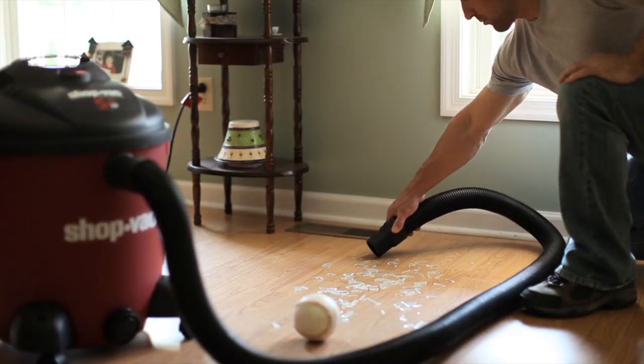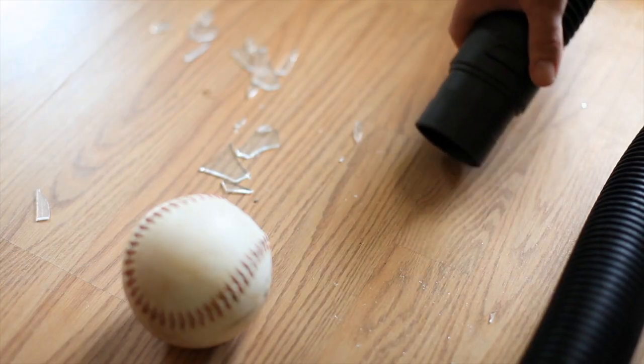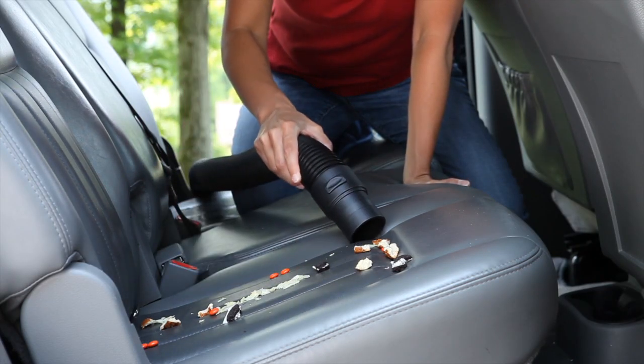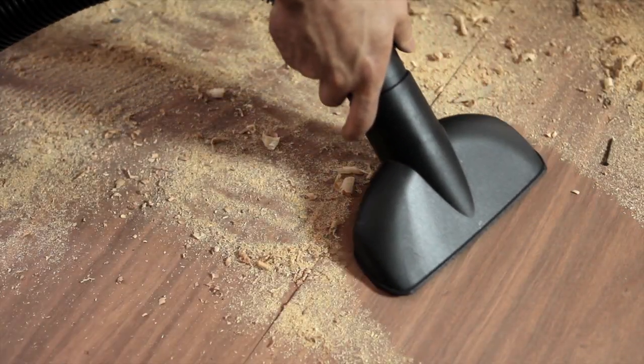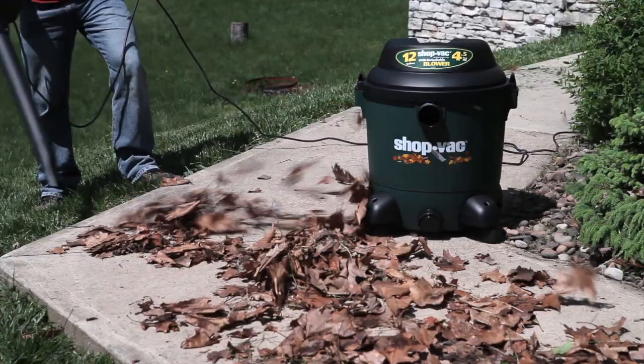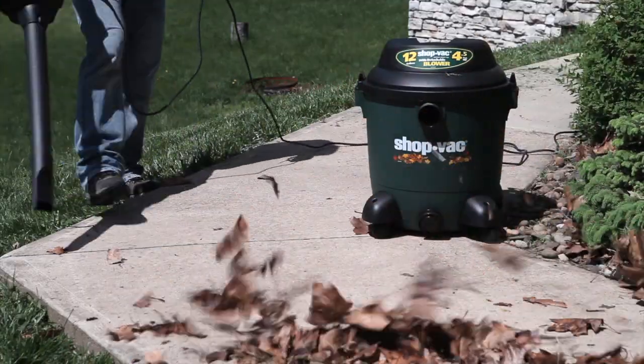ShopVac brand wet dry vacuum cleaners make picking up the toughest messes quick and easy. From portable vacs, great for cleaning out the car, heavy-duty large capacity vacs for those do-it-yourself projects, or our complete line of specialty vacs for your outdoor needs.